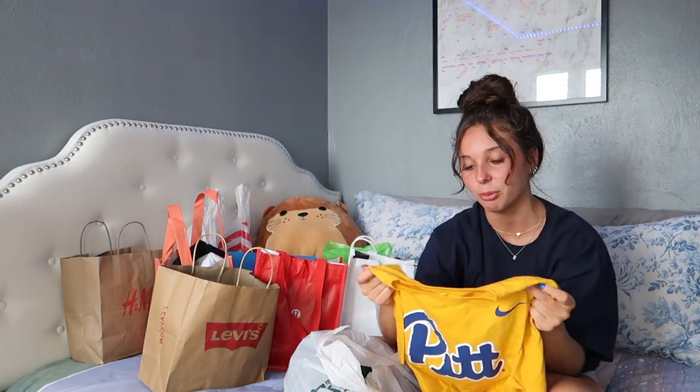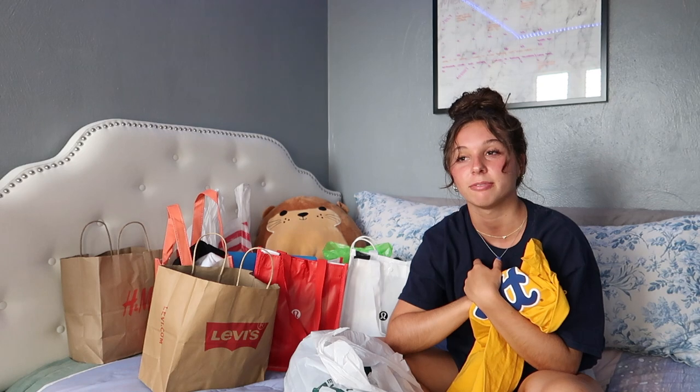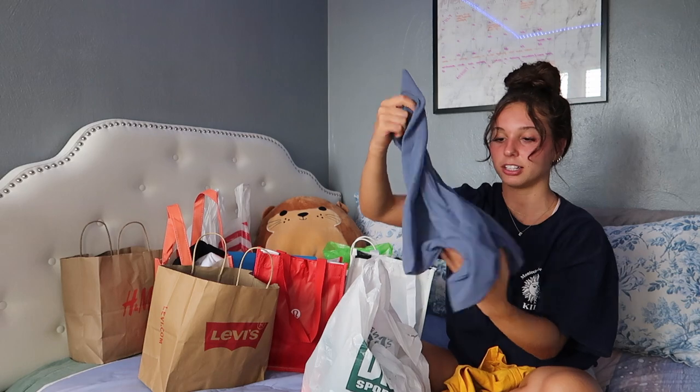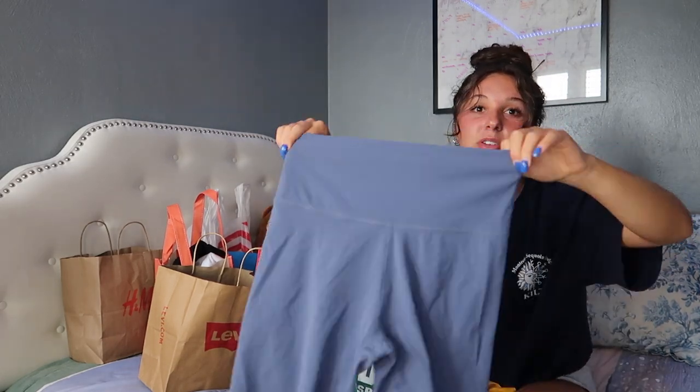From Dick's, I got this Pitt shirt — it's really cute and cozy. My boyfriend Aiden is going to Pitt and I'll be in Florida, so it reminds me of him and of home. I really just got it because I love Aiden. I think it looks good too.